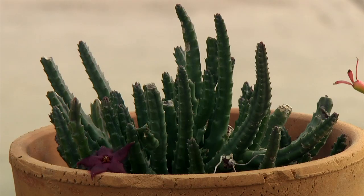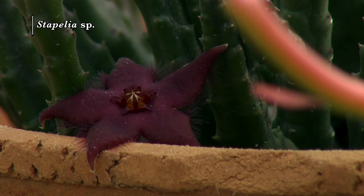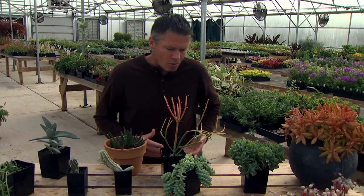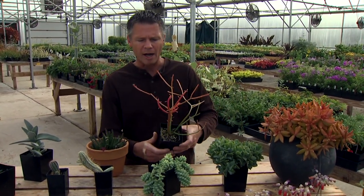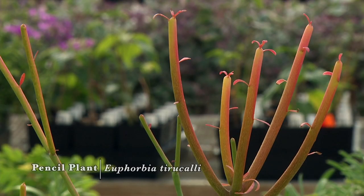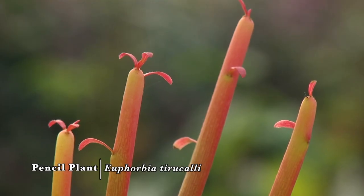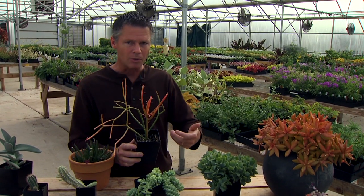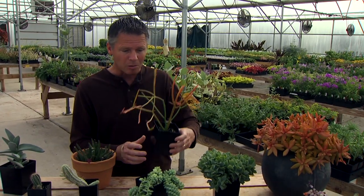We've got a plant in the milkweed family right here — this is one of the stapelias. I love those little starfish-shaped flowers that this one produces. Some of the larger-flowered varieties have an interesting smell that attracts flies to help with their pollination. Right here, we have a sticks on fire pencil plant. It's called the pencil plant because the stems are roughly the size of a pencil, but these can get quite huge. In Somalia and places in East Africa, these are grown as living hedges and can get to be about 30 feet tall — camels actually feed on the stems.